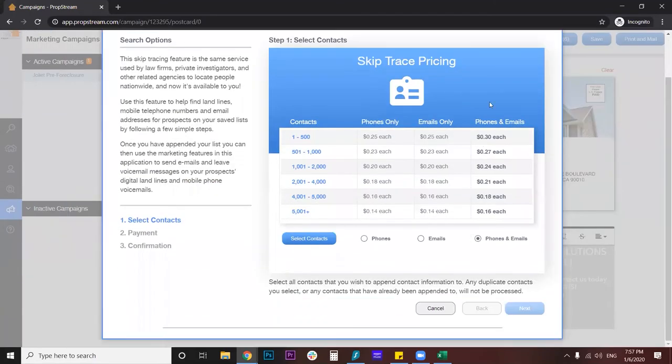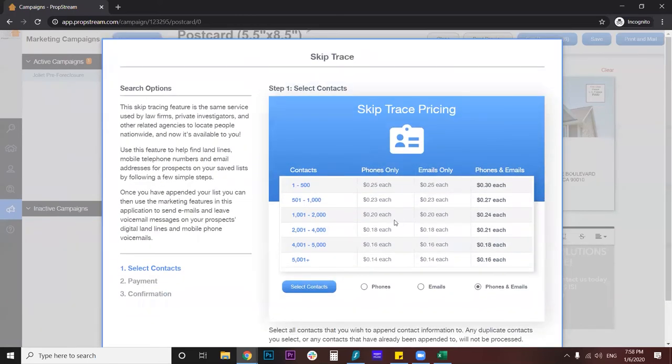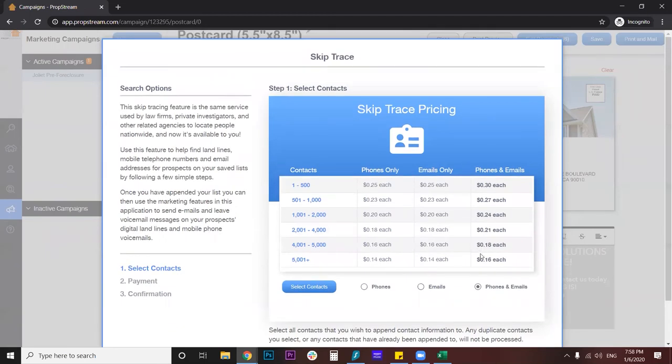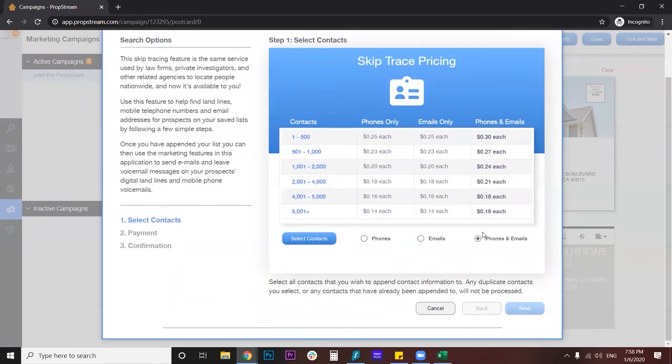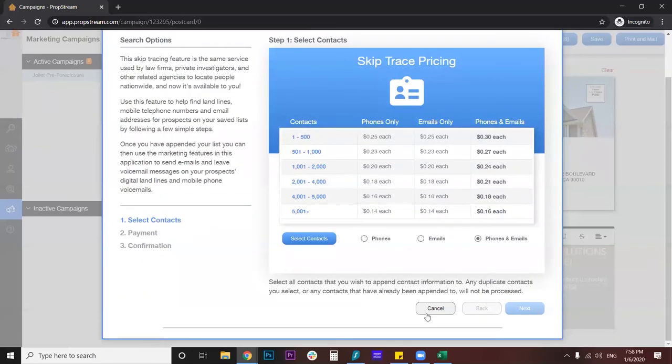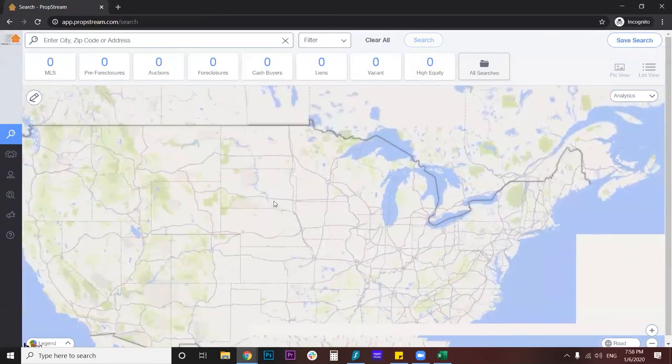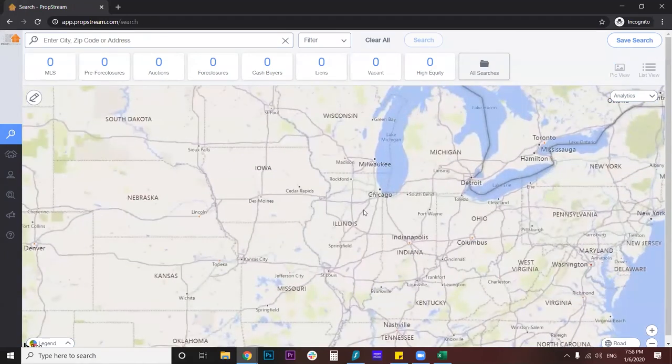I can also do some skip tracing. Skip tracing, if you don't know what it is, is a process of looking for the owner's information through different angles of internet information, public records, and things like that. This is pretty cool because I can look for their phone numbers and emails, and instead of just doing mailing, I could just call them and see if they're interested. It would be basically cold-calling these owners to see if they would be interested in selling. If I can get 500 names, it's $0.30 each for phones and email. That way I can send out a mass email if I want to — it makes it very easy to contact individuals if you have a marketing budget. We are an affiliate with PropStream, so we do get commissions if you sign up and keep the $99 a month subscription. But as a user myself, this makes it super easy to look for deals that maybe some other real estate investors won't be able to have access to.